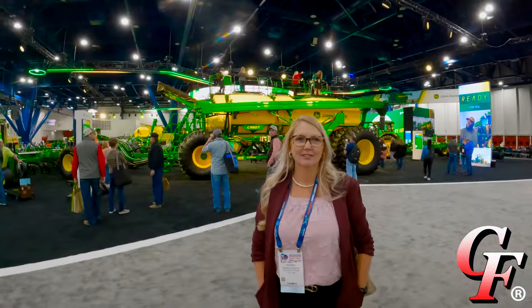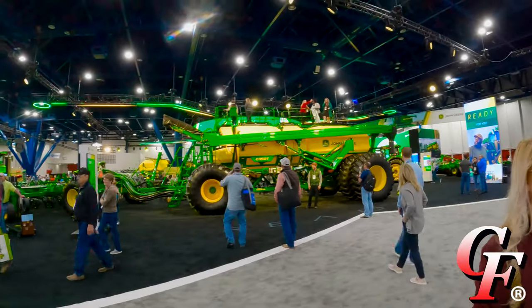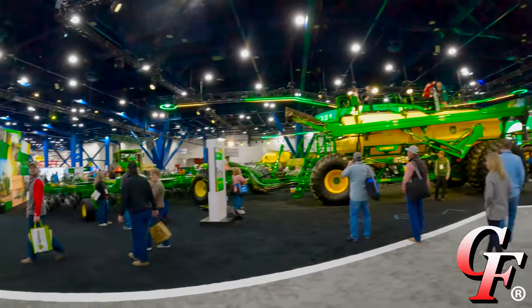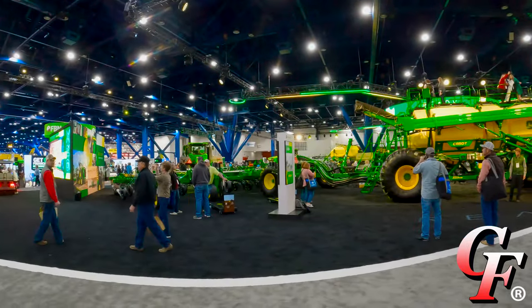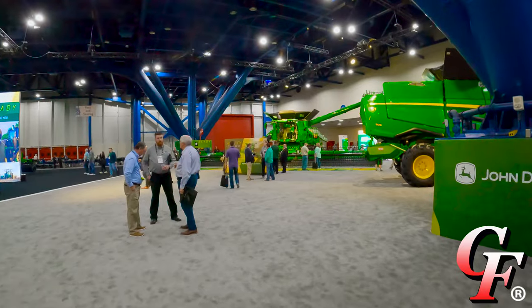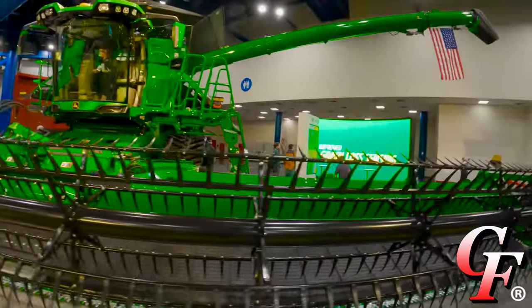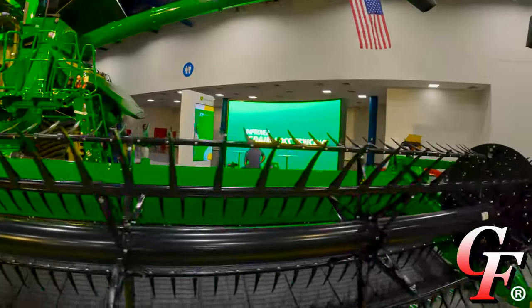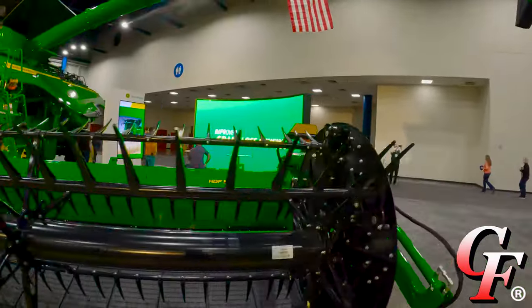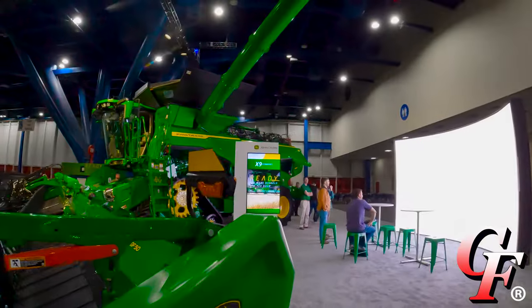Hey Kelly, where's Matt? You owe me a dollar. So they have these giant drills, air seeders. They've got the new tractor that was released. And then they have the new combine over here for all you green lovers. This is the X9 with an HDF50 header. I know everybody's seen this one before.